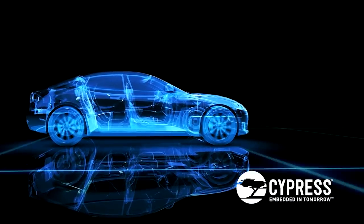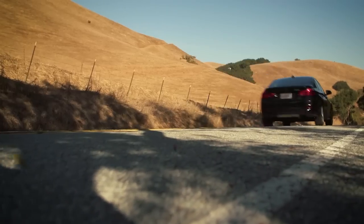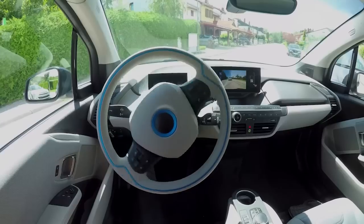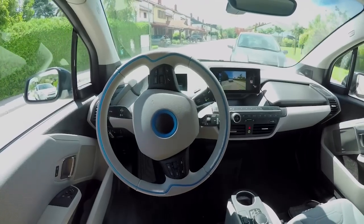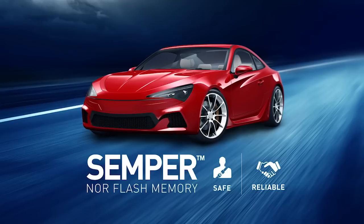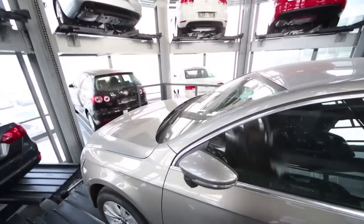The race to develop autonomous vehicles and advanced driver assistance systems is on. These systems rely on complex code and algorithms that run all the time, every time. And we've got it covered. Cypress is fueling the next era of innovation with its new Semper family — high-performance NOR Flash purpose-built for safety and reliability.